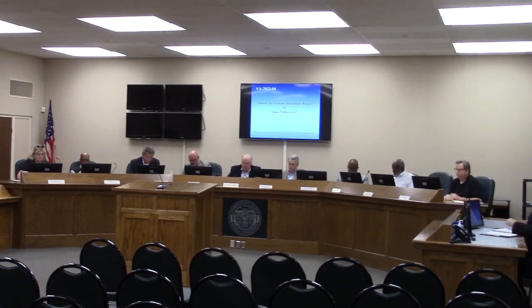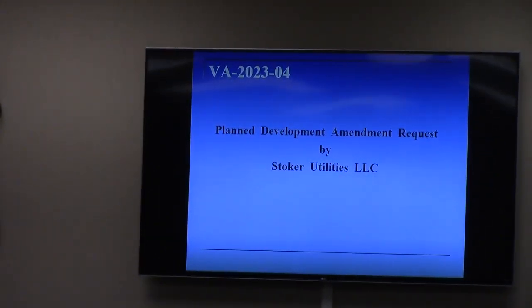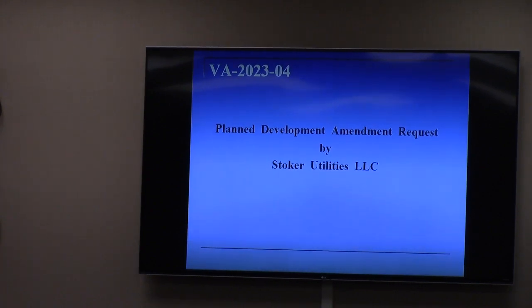This item is a plan development amendment requested by Stokely Utilities. It is the same subject property as the plan development approval from back in December, which was your November GOPC meeting.